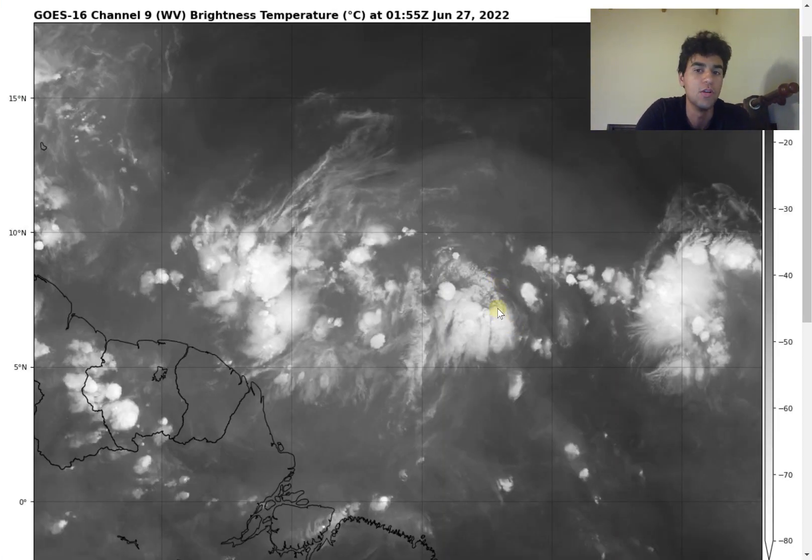Looking at the current water vapor imagery, there's a lot of thunderstorm convection around Invest 94L, the low pressure system expected to impact the northern coast of Venezuela and coastal Central America. However, the thundershower activity is very scattered. We need to see more of a blow-up of thunderstorm activity to determine where the center of circulation will be located, and whether we'll see Tropical Storm Bonnie within the next 48 hours - which has a 60% chance of happening.